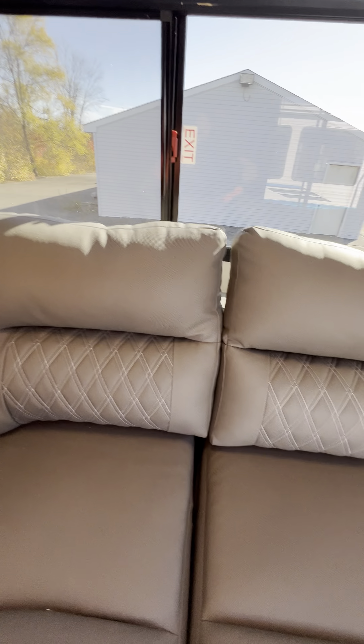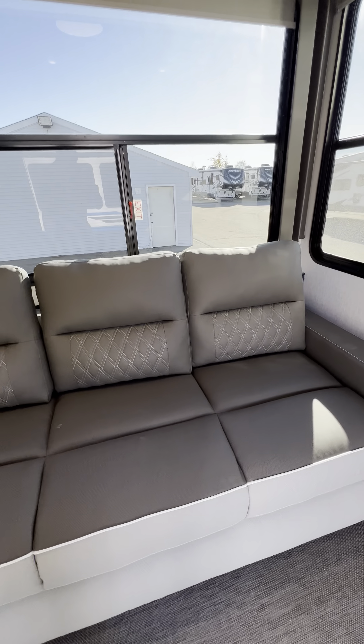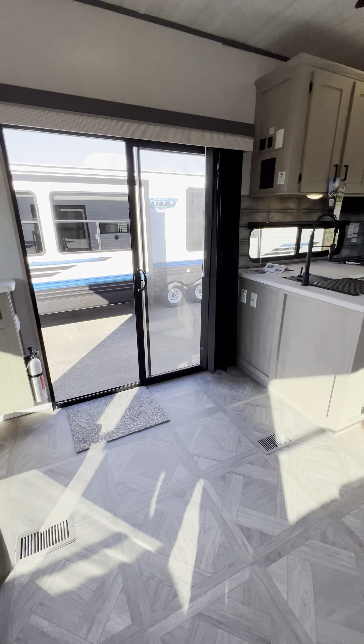I love this wraparound couch — the diamond stitching, and it's made from marine-grade material. This part even converts into basically a queen-size bed when it comes out. You can also move the recliner and put a blow-up mattress here if you needed to fit a couple more people.